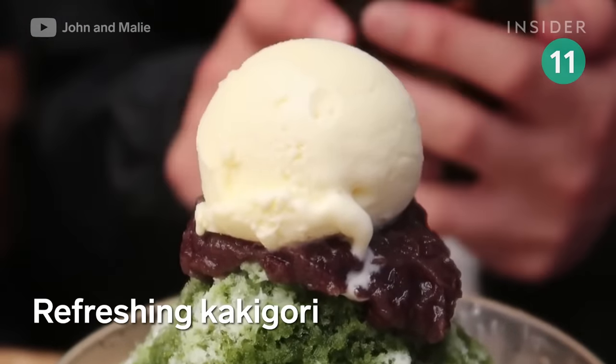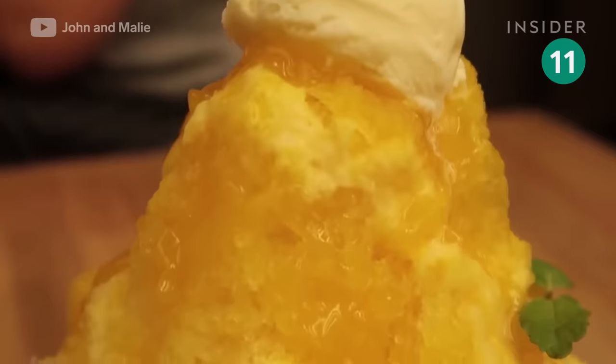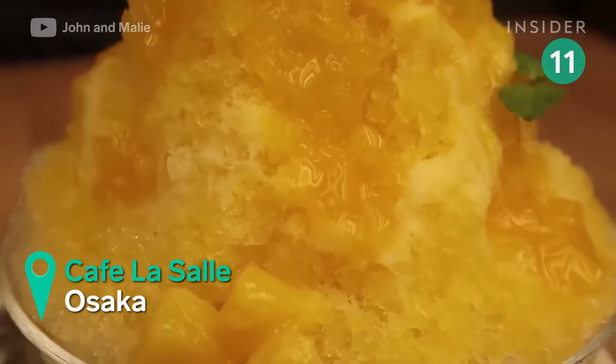This dessert is made of shaved ice sweetened with condensed milk. It comes in flavors like matcha, red bean paste, melon, and mango.